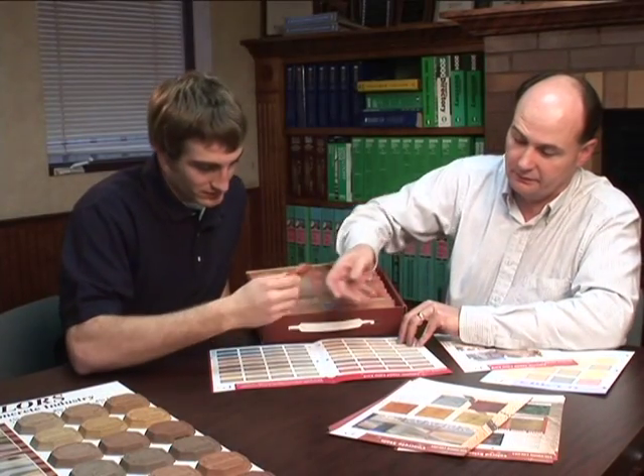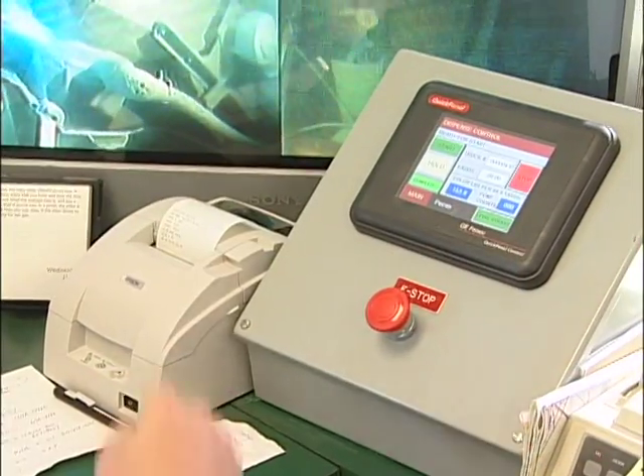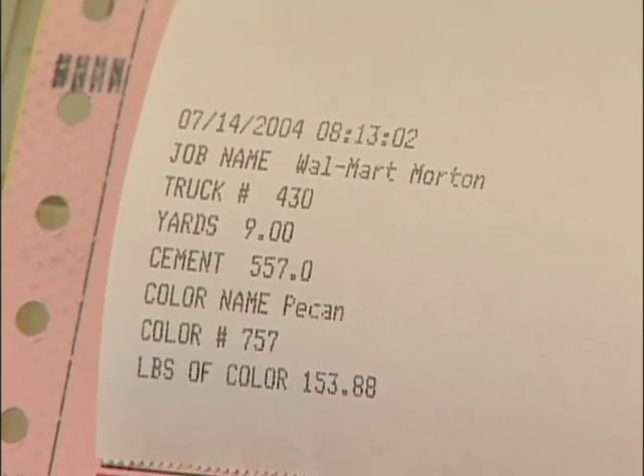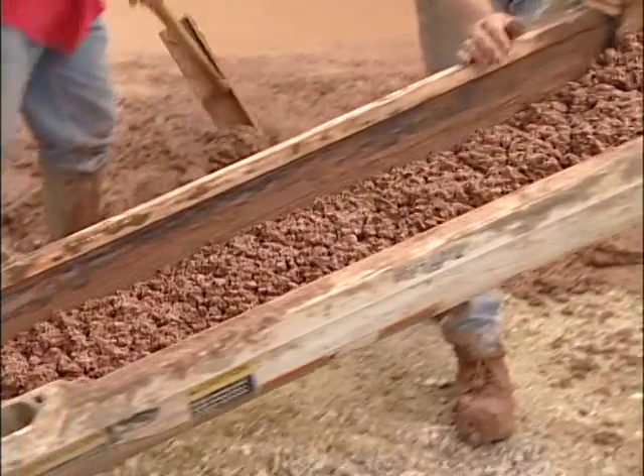Your Solomon Color System comes with the best product support in the concrete industry. The system is virtually trouble-free. A printout of each batch shows the operator exactly what is dispensed into the truck with every load.